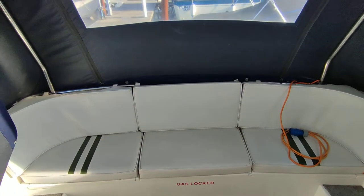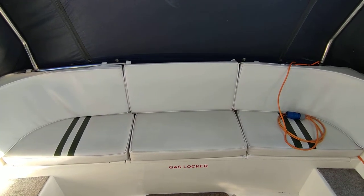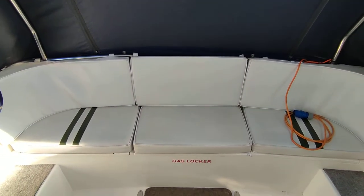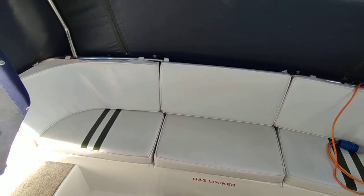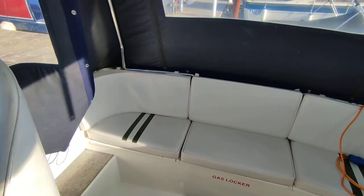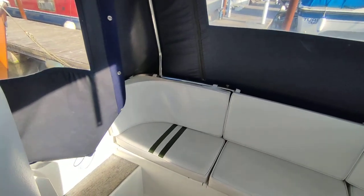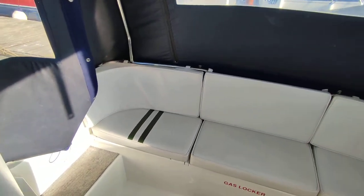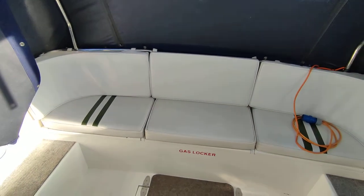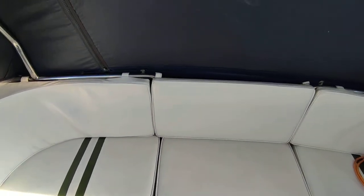Hi, this is Steve Biggs of Boatshed Norfolk, on board an extremely impressive 1990 Sheerline 740. The boat is unmarked, undamaged, and presented absolutely beautifully. For a 1990 boat she very much wears her years well. This is a stunning example of this type of boat — these are ever popular.